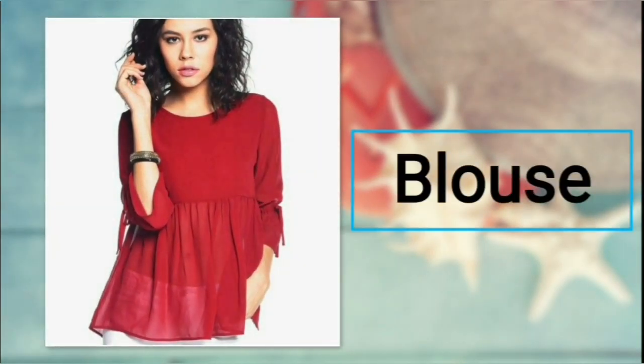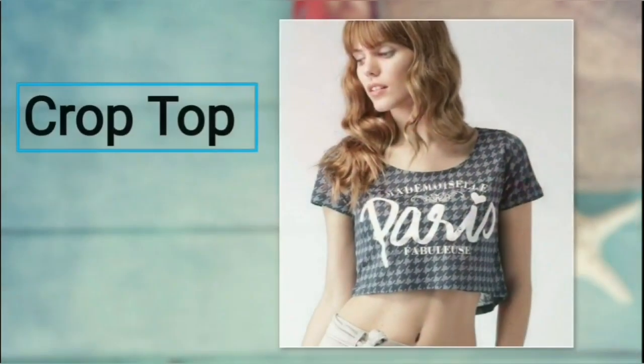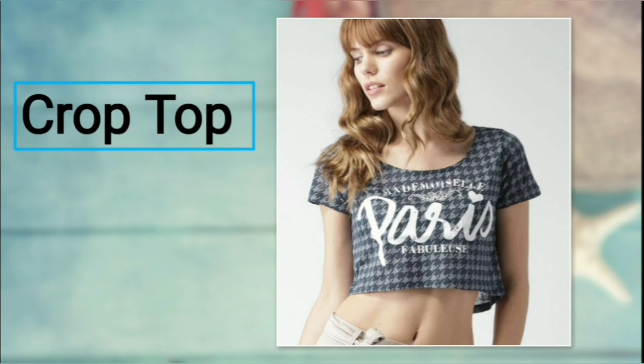Number one: blouse top. Are you planning for a casual outing? Then a blouse top will be the perfect choice. For bottoms, you can prefer any kind of jeans.